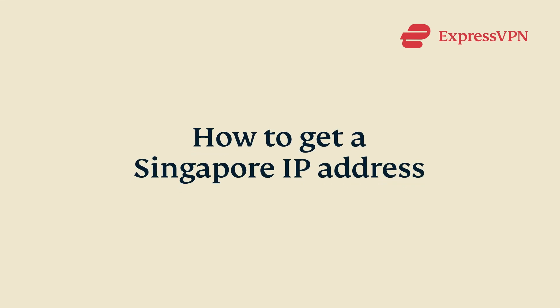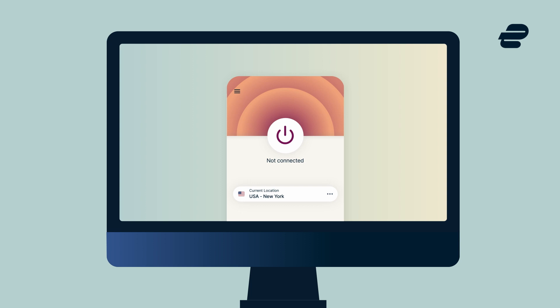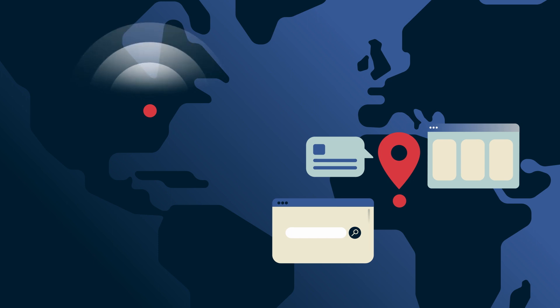Let's go through how to get a Singapore IP address. The best way to get a Singapore IP address is to use a VPN, or virtual private network. VPNs work by directing your internet traffic through a server in the country of your choice, letting you browse the internet as if you were in that location physically.